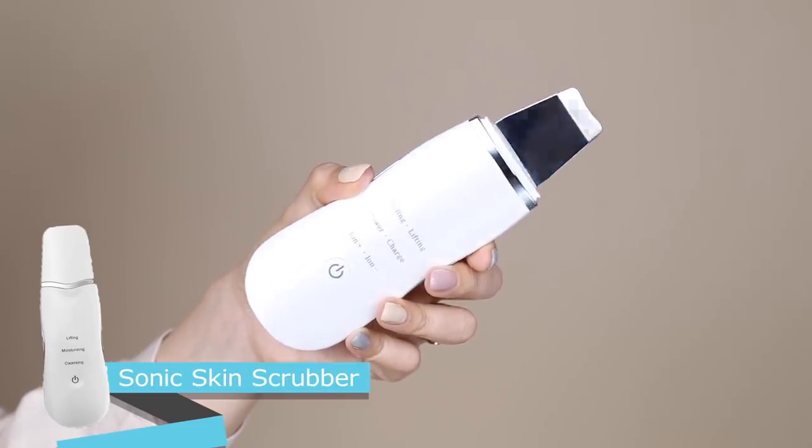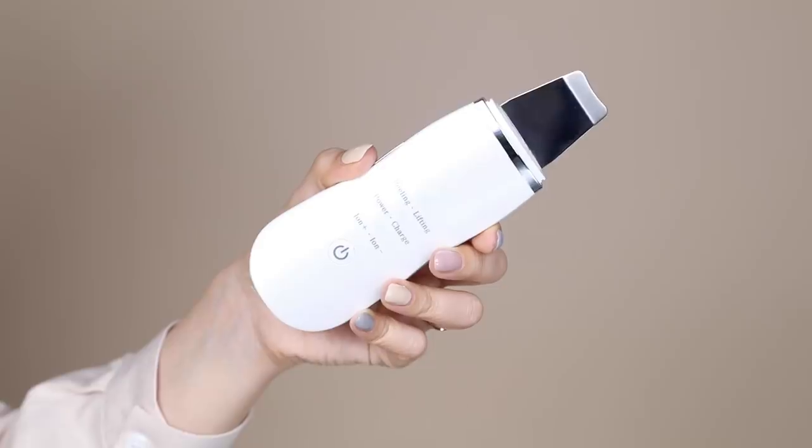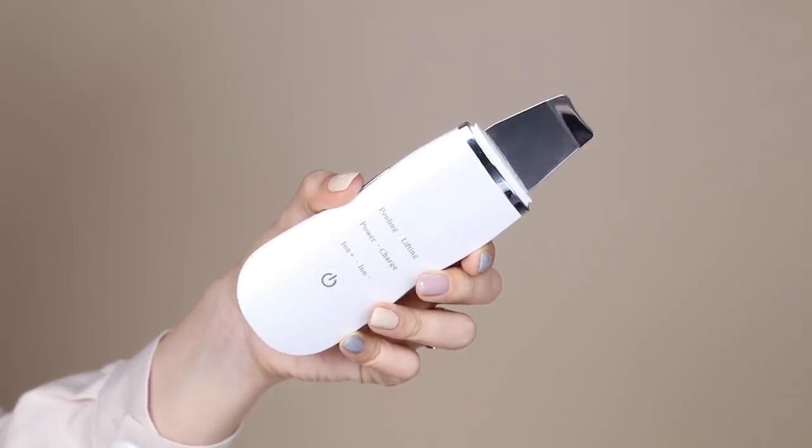The next device is my Sonic Skin Scrubber — I think I got it online at YesStyle. If you haven't seen other beauty YouTubers use this, it's an exfoliating and cleansing tool also known as a skin spatula. It vibrates really quickly to help dislodge clogged pores, dirt, and debris, and you can actually extract some blackheads and whiteheads with it. You need a wet face because the water helps dislodge debris and allows the device to glide without tugging and pulling.